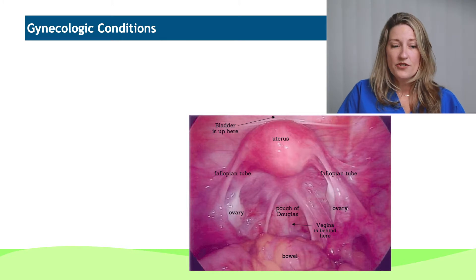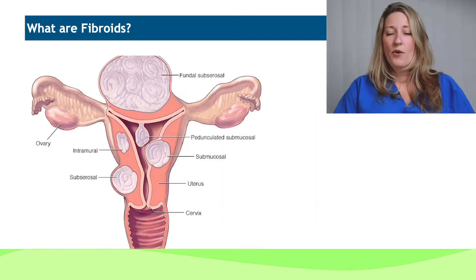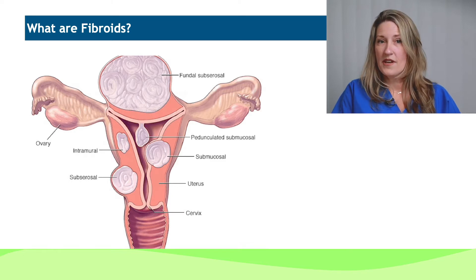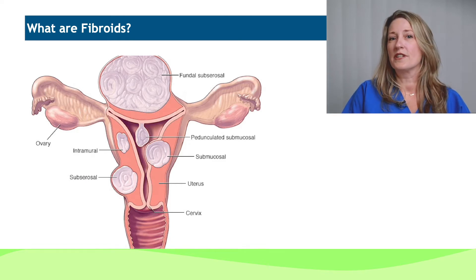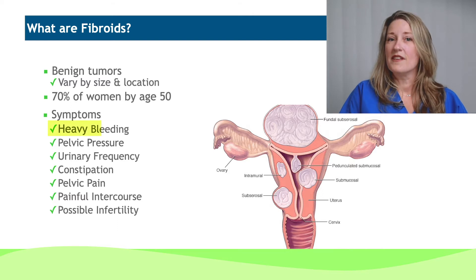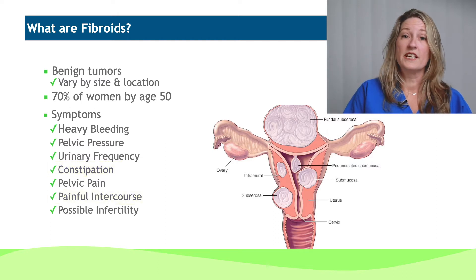The main conditions that I generally treat are fibroids and pelvic masses, as well as abnormal bleeding, endometriosis, and pelvic pain. One of the more common things is fibroid tumors of the uterus. They are benign tumors that vary in size and location, and that alone will actually change how they present to the patient. The vast majority of women will experience at least one fibroid, whether symptomatic or not, by the time they turn 50 and enter menopause. Symptoms include heavy bleeding, pain in the lower pelvis, urinary symptoms, constipation, painful intercourse, and occasionally infertility.